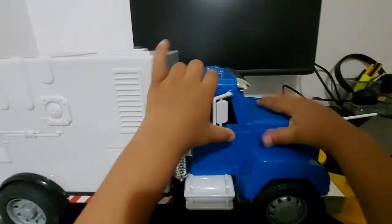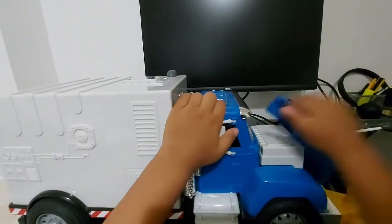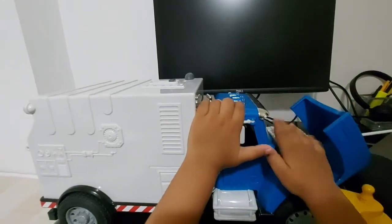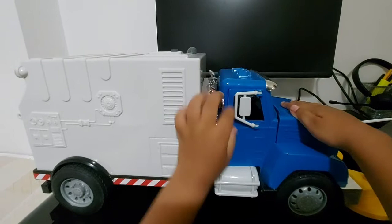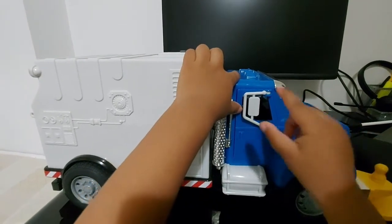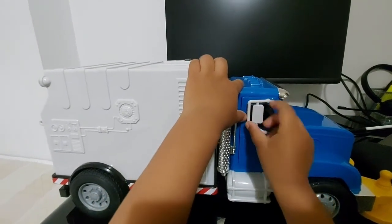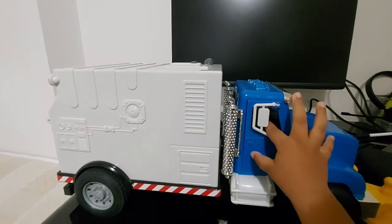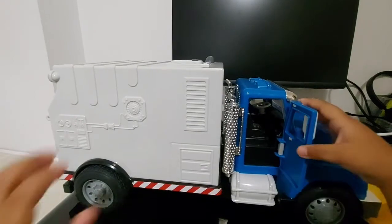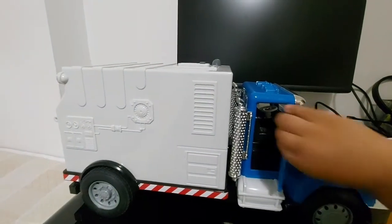Now this is the blue cabin, and this is the engine — the battery must be found. And these are the mirrors, and it can turn. And these are the doors — they can go open and shut.